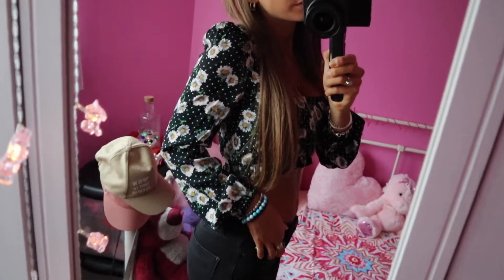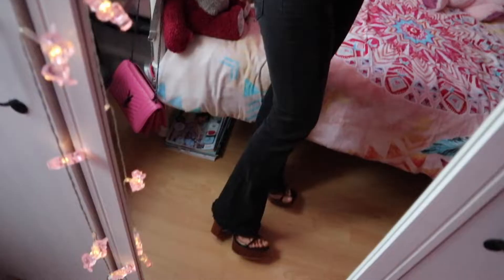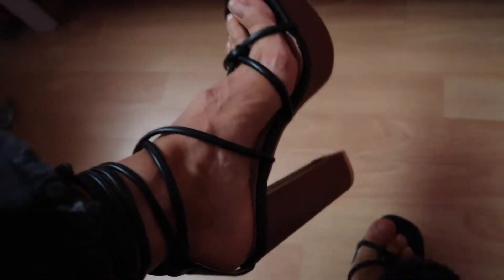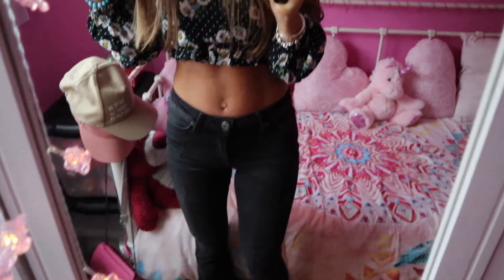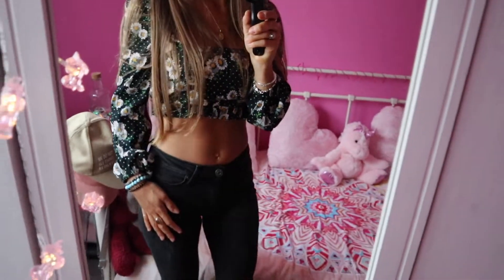Le haut vient de chez Zara — il allait avec un pantalon, c'était un ensemble. Dans mes pieds, je porte mes talons Public Desire que vous connaissez maintenant. C'est un look très décalé, très osé. Je le porterai certainement pour des sorties entre copines ou des petites journées shopping quand il fait encore un peu chaud. Parce qu'on arrive en automne et montrer son ventre comme ça, ça reste un peu difficile. Mais avec un beau gilet long noir au-dessus, ça sera top. J'adore ce look.